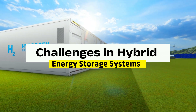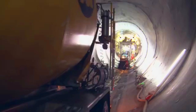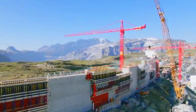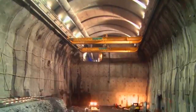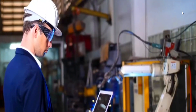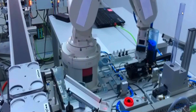Challenges in Hybrid Energy Storage Systems — Cost and Infrastructure. The high upfront cost of mechanical storage systems remains a significant barrier to widespread adoption. Pumped hydroelectric storage requires specific geographical conditions and substantial capital investment, which limits its scalability. Similarly, CAES systems need extensive infrastructure including underground caverns, making them less feasible in urban areas. On the battery side, the cost of advanced technologies like solid-state batteries is still prohibitive for large-scale deployment. However, ongoing research and development are expected to drive down costs, making hybrid systems more accessible over time.